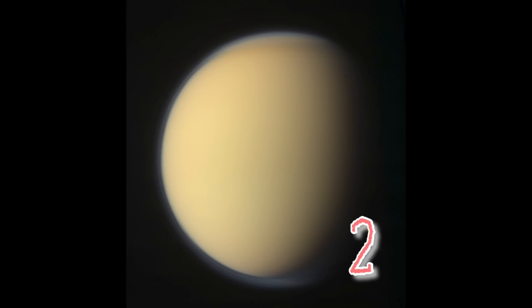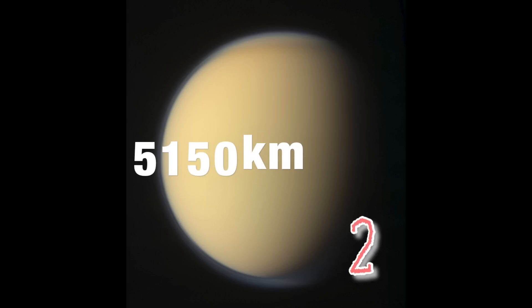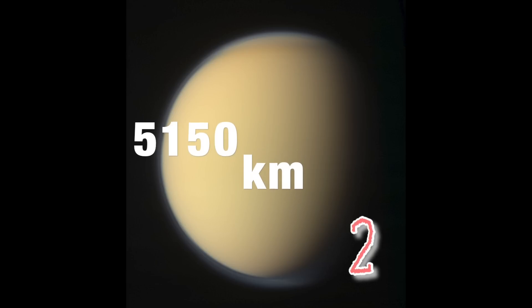In at number two, not quite taking the top spot, is Saturn's largest moon, Titan, with a diameter of 5,150 kilometres. Titan brings to the table the only substantial atmosphere of any moon in the solar system. It consists primarily of 94% nitrogen and 5.5% methane, with a pressure about 60% greater than here on Earth. However, due to its size, its gravity can't cling on to the atmosphere as well as the Earth does, which means its atmosphere extends up to 600 kilometres into space.